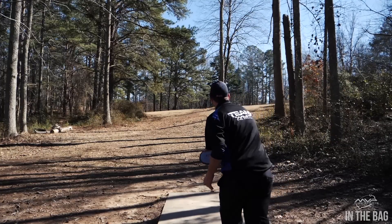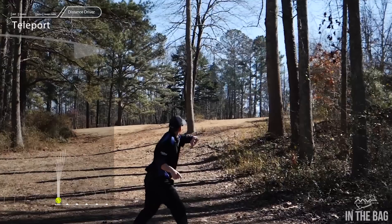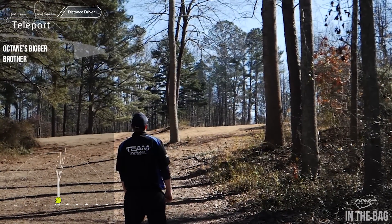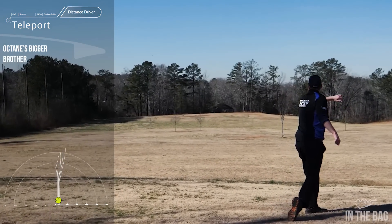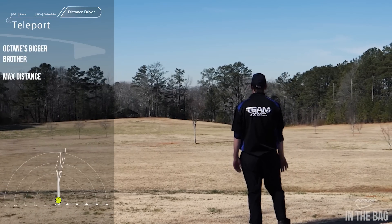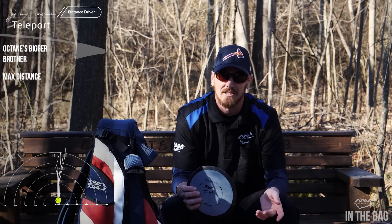I'd call this the Octane's bigger brother — this is the Teleport. It's just a little bit bigger rim with similar flight characteristics. If you don't have the arm to get the Octane flying on a left or right movement, the Teleport is probably going to be a little too much because it takes more to get it over and on that S-pattern. But this disc goes insanely far — I've thrown it further than almost any disc I've ever thrown.